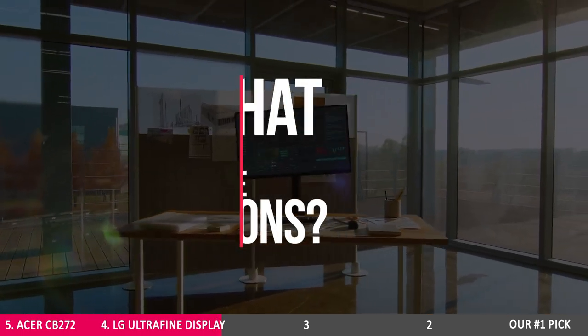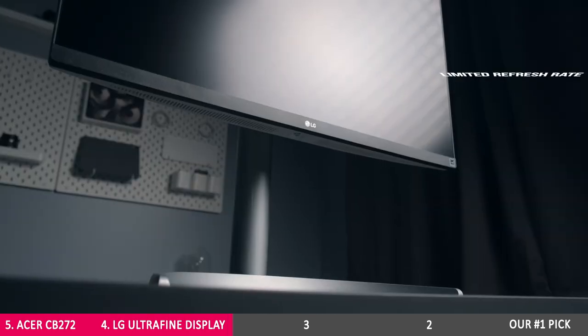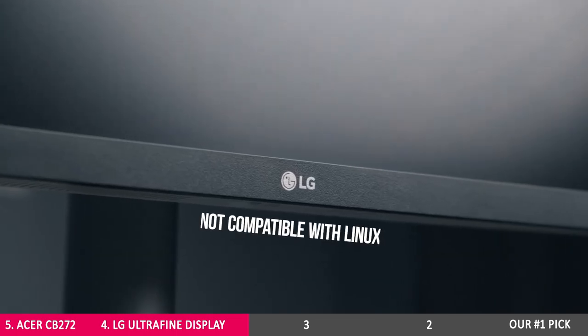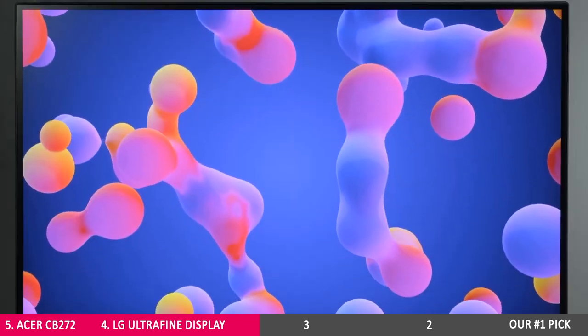Does it have any cons? This one comes at a higher price tag of $450, offers a limited refresh rate, no DCI-P3 color, and there are some reports that it's not very compatible with Linux. So if this is a deal-breaker for you, check out the next three options.